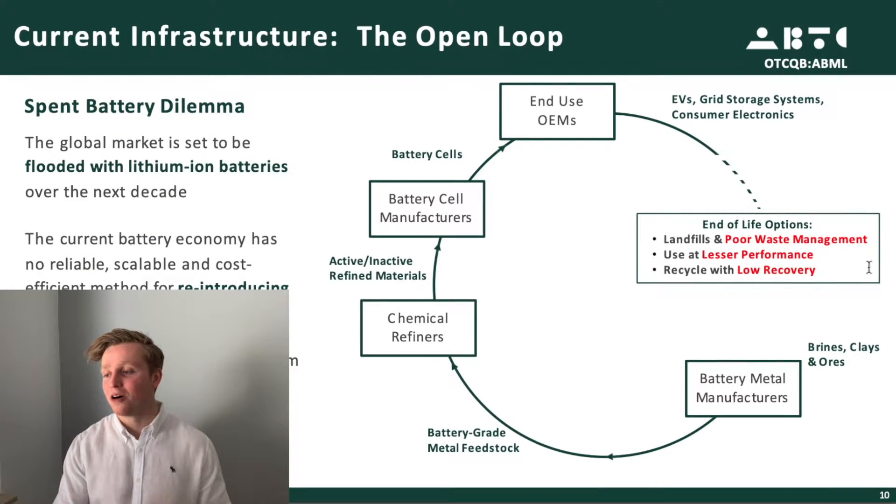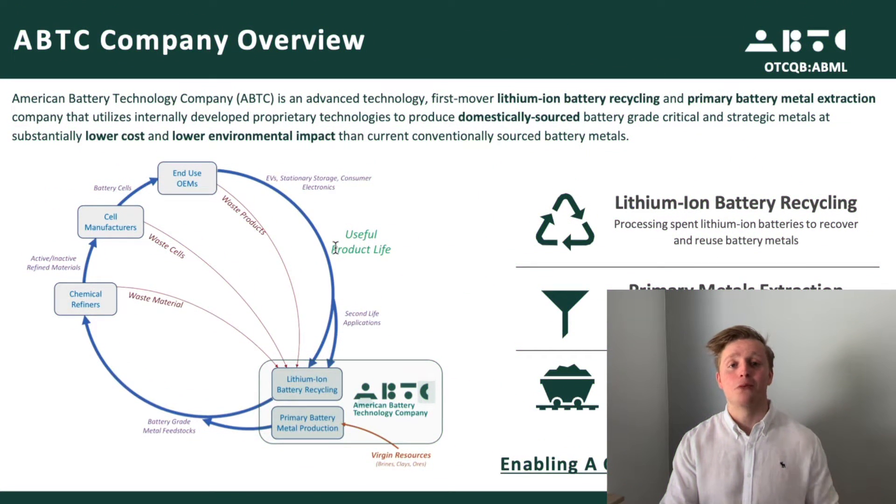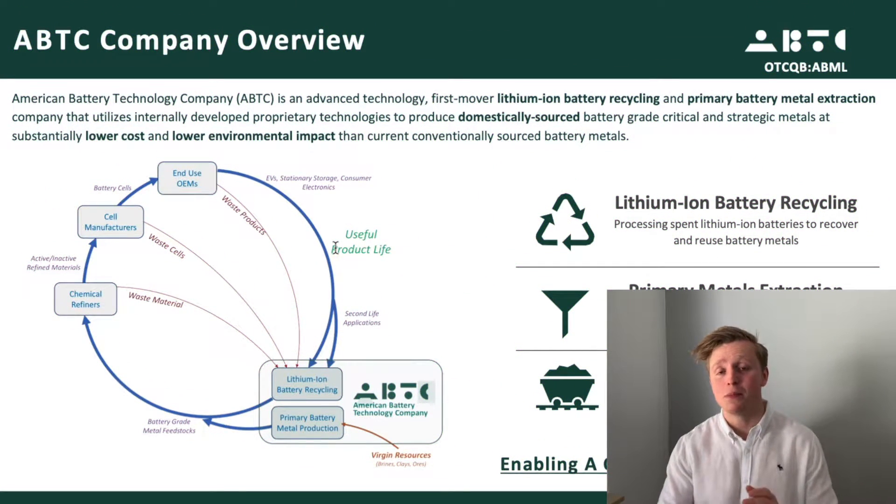This isn't how the EV revolution is supposed to go. However, this is exactly where ABML wants to come in. They want to see a battery as a resource and close this loop — so after a battery has served its useful life, ABML wants to take those batteries, source battery-grade materials from them, and put them back into new batteries.